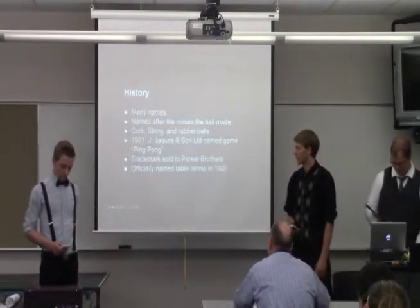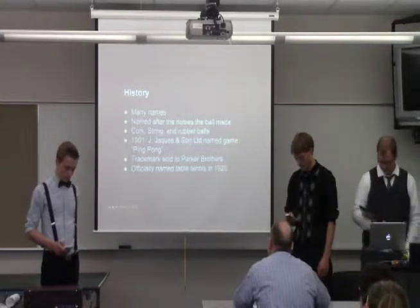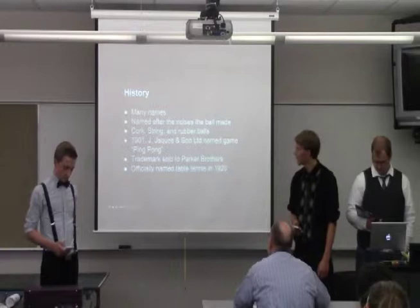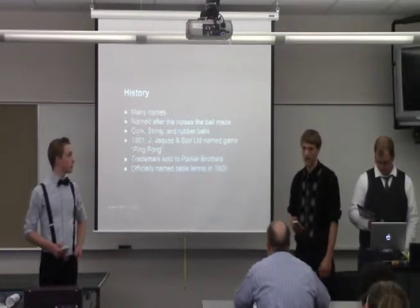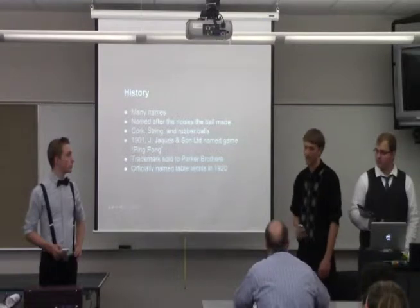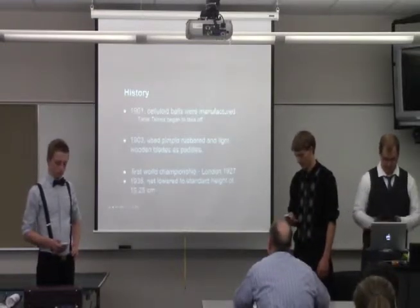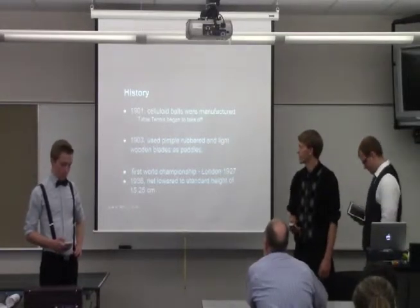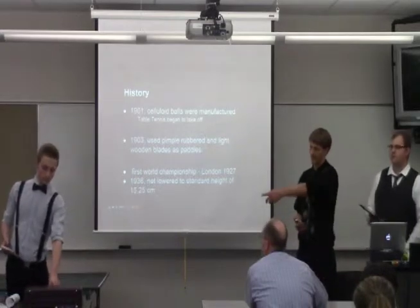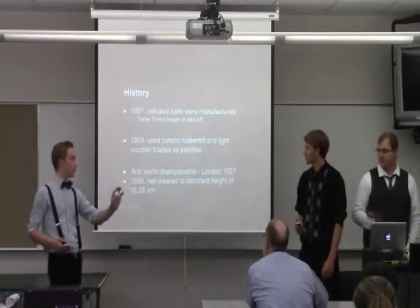The trademark was sold to Parker Brothers in the U.S. And in 1920, the game was officially named Table Tennis back in Europe — that's actually when it got its start again in Europe, as it had kind of left for a while. In 1901, cellular balls were manufactured, so instead of rubber, a cellular ball was used — it's a better ball and it's a faster game.